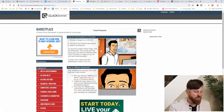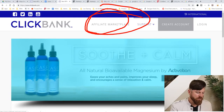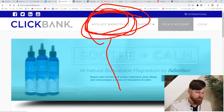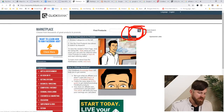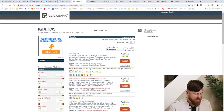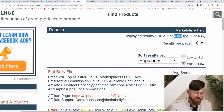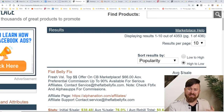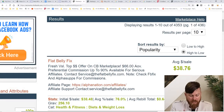Once you're logged in, you'll go over to the marketplace. You can click here to go to the marketplace once you're signed in, and you'll be taken to a page like this. All you do is click the search button and you'll see thousands of products — 4,353 products to be exact — which you can get links to sell online and earn commissions for.